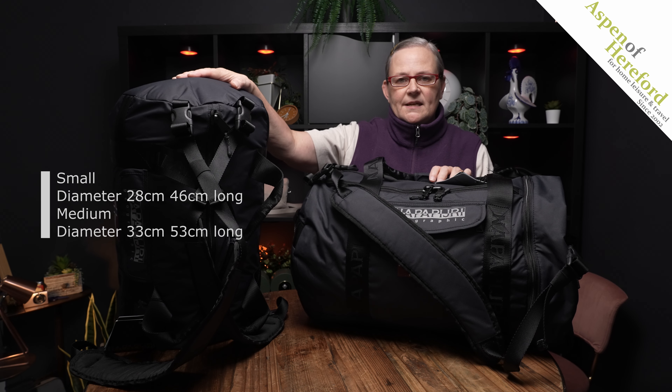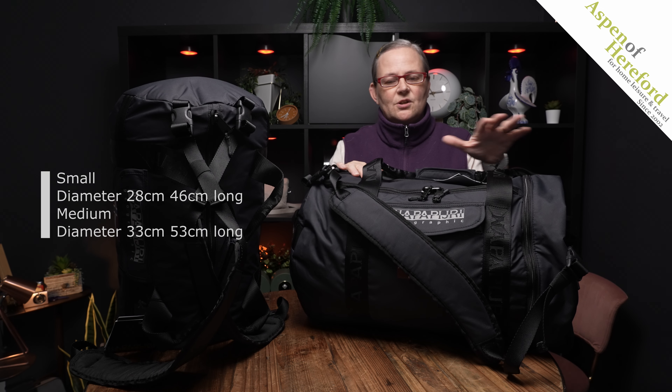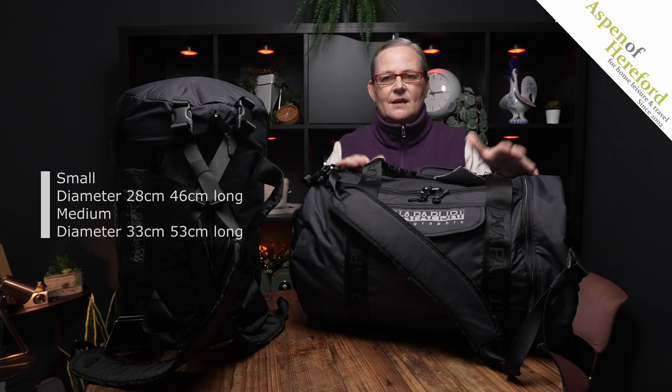The small measures 28 centimetres in diameter and 46 centimetres long, and the medium measures 33 centimetres in diameter and 53 centimetres long. Beautiful quality bags with thoughtful features that will become a firm travel favourite.